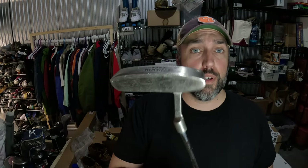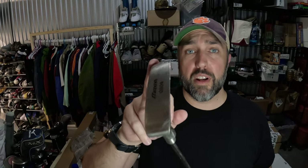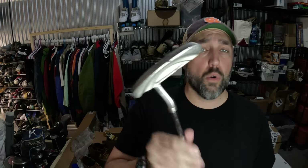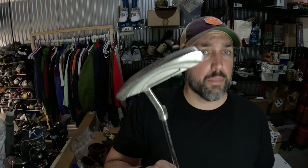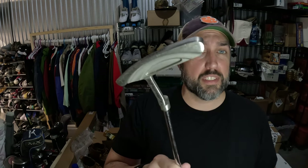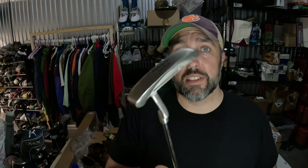Got a Mizuno putter going out. Mizuno can be a really good golf brand to be on the lookout for, especially the newer stuff. This is an older left-handed putter — the Mizuno 0804. Couldn't really find a whole lot on it on the internet, but listed it for $42. Got an offer of $36 and decided to take it. Paid $5 at Peaches to the Beaches.